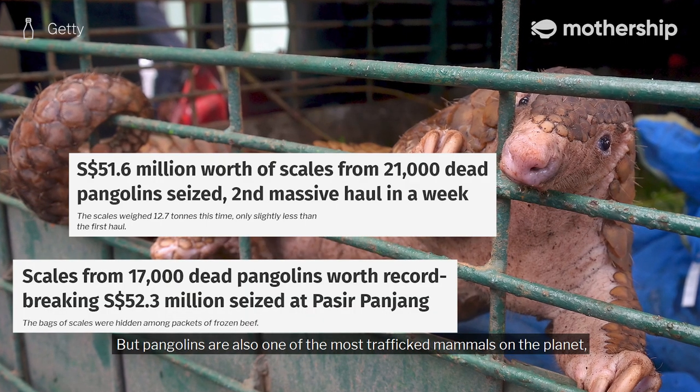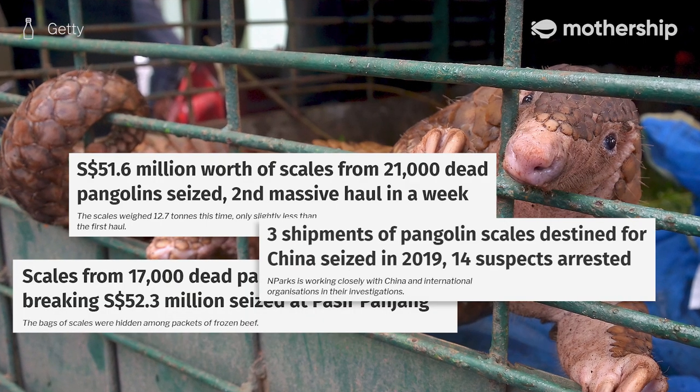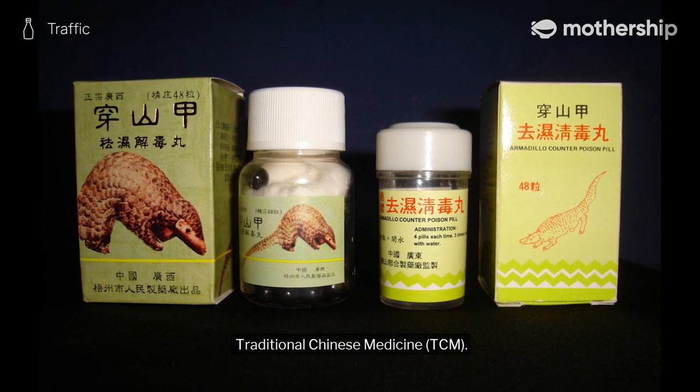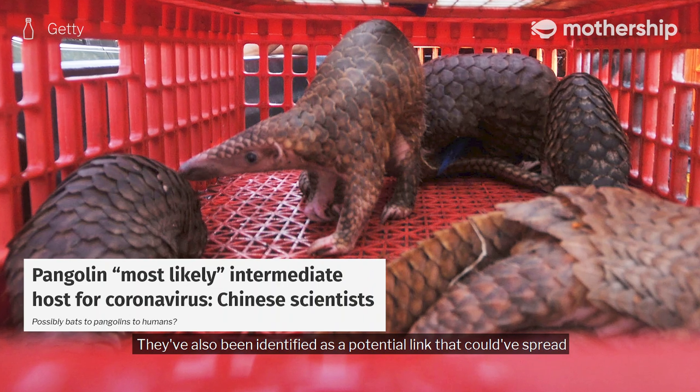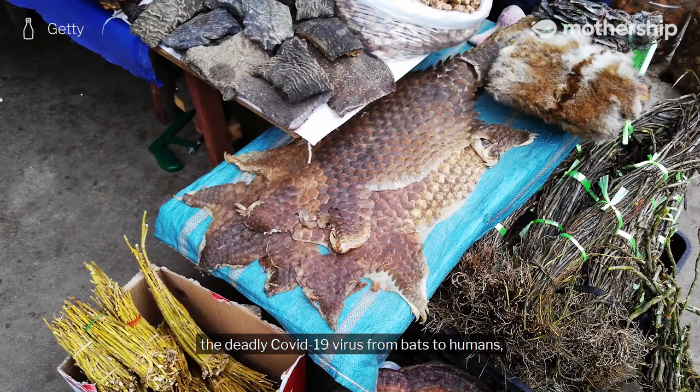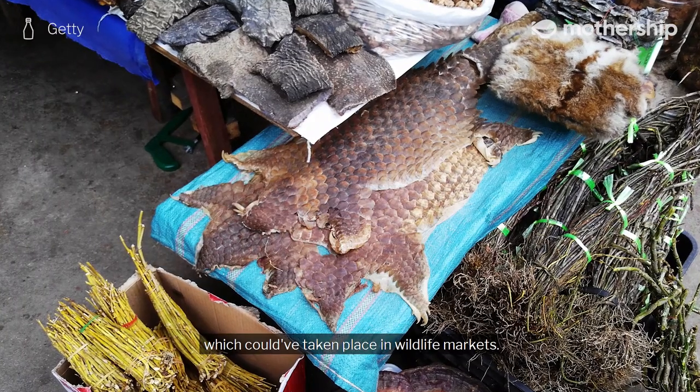But pangolins are also one of the most trafficked mammals on the planet, due to the supposed benefits of pangolin scales in traditional Chinese medicine. They've also been identified as a potential link that could have spread the deadly COVID-19 virus from bats to humans, which could have taken place in wildlife markets.